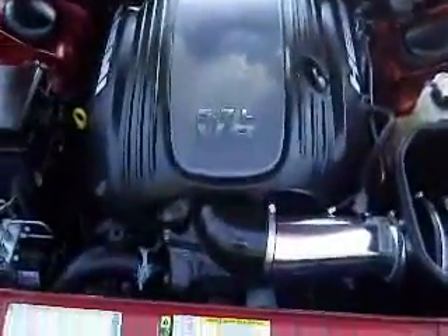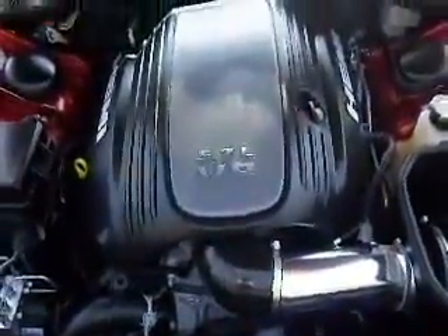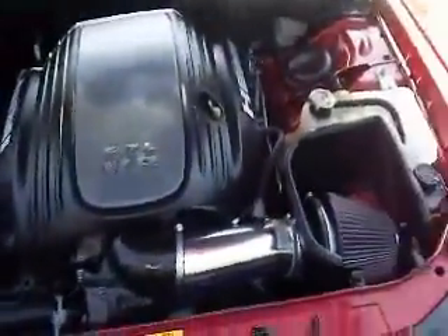As we take a look under the hood, you'll see you have a 5.7 liter V8 Hemi engine. Lot of power.